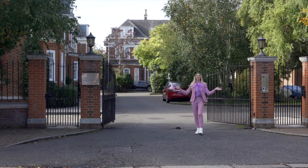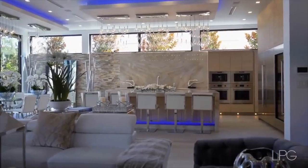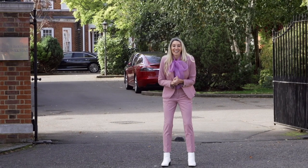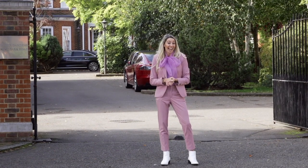Welcome to Property Porn, the show where I take you on a tour of some of the world's weird and wonderful properties, and I cannot wait for you to have a sneak peek behind the curtains of my next abode.